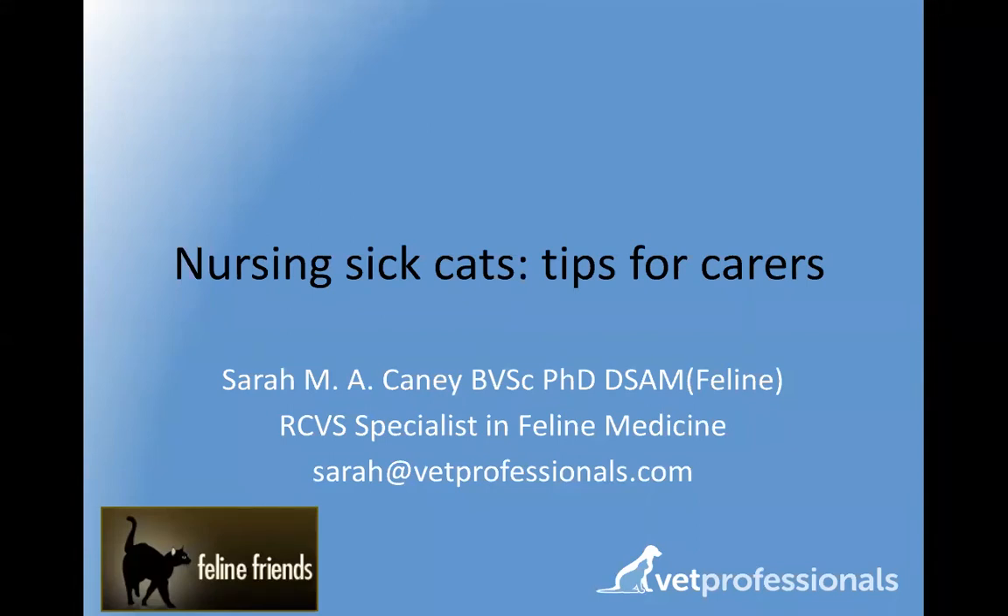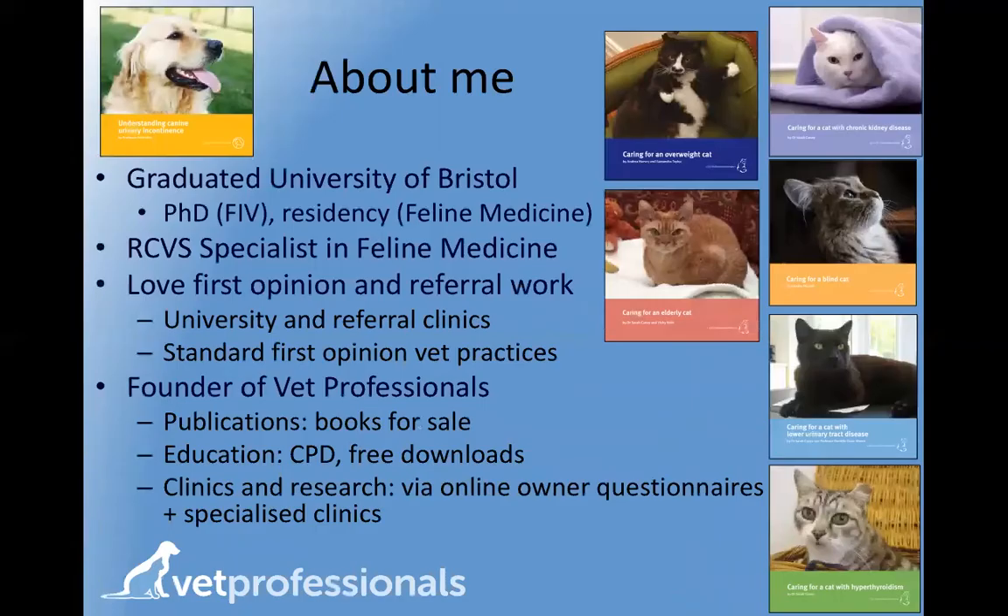Thank you Anthony, and thank you all for choosing to listen to this webinar. I really hope you're going to find it interesting and informative, and I too would like to thank Feline Friends very much for their generous support. I am a feline specialist and I've worked as a feline-only vet for more than 20 years, which is quite unusual, and I have a massive passion for feline medicine — whether everyday cases, complicated cases, young cats, old cats — anything cats is a passion of mine.